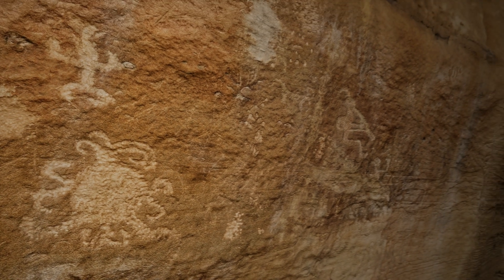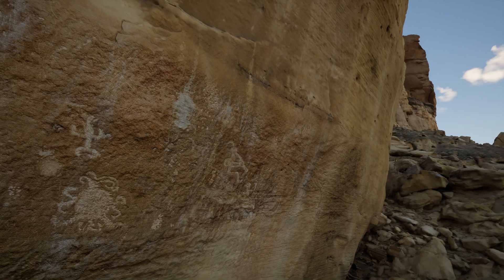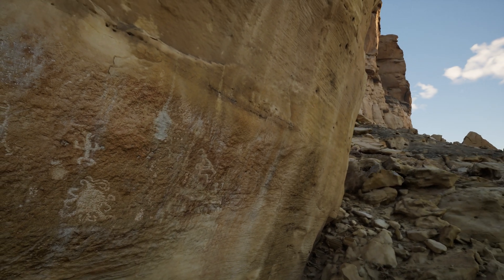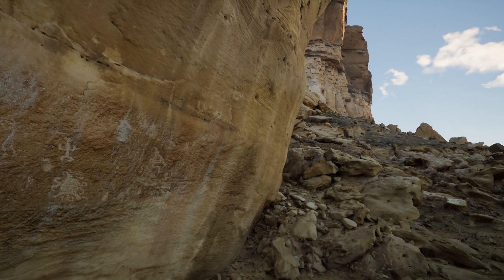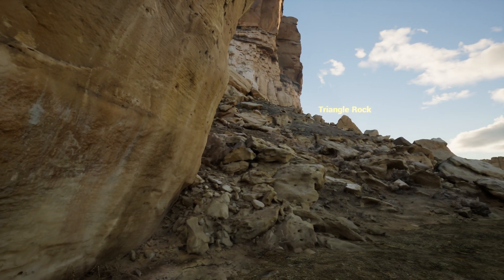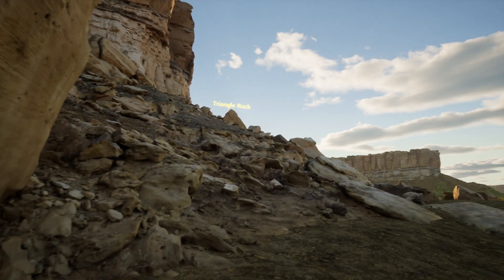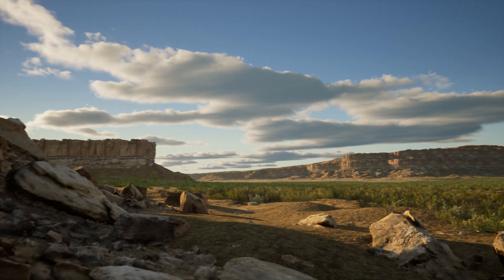The descendants of the people who created this rock art still live in the Chaco region and still practice sun-watching traditions. These are the people of Acoma, Hopi, Zuni, and many other modern pueblos throughout the southwestern United States. Our native colleagues say that whatever the petroglyph's meaning, it was important to their ancestors and remains important today.